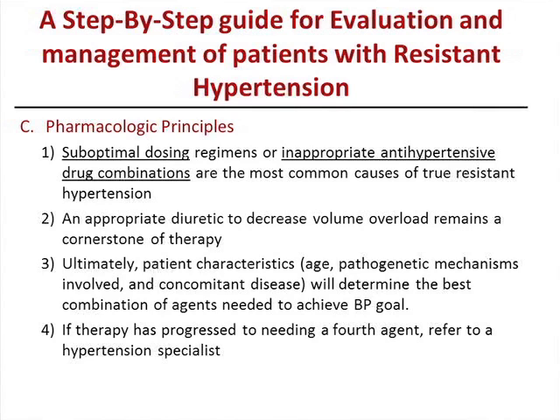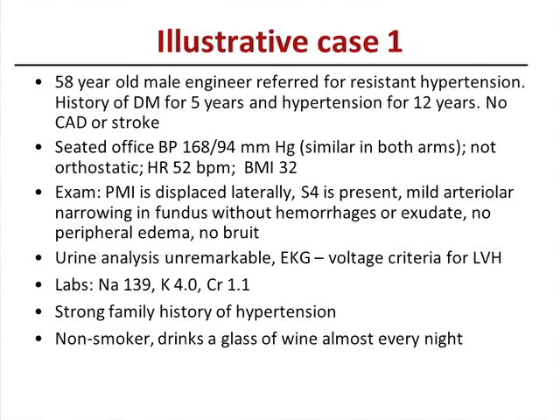When to refer? The guideline is: if therapy has progressed to needing a fourth agent, ideally you should refer to a hypertension specialist. Obviously there are other reasons to refer — if patients are not tolerating medications or you need help. JNC recommends referral to a hypertension specialist when therapy has progressed to needing a fourth agent.